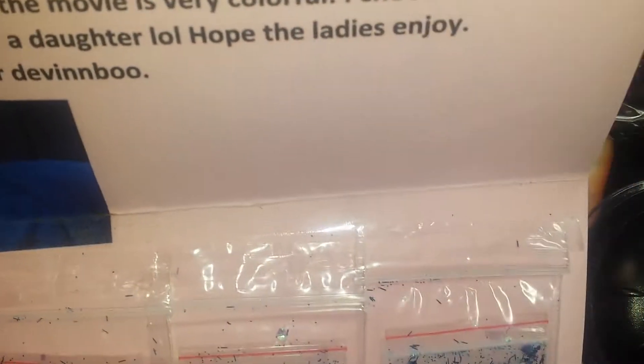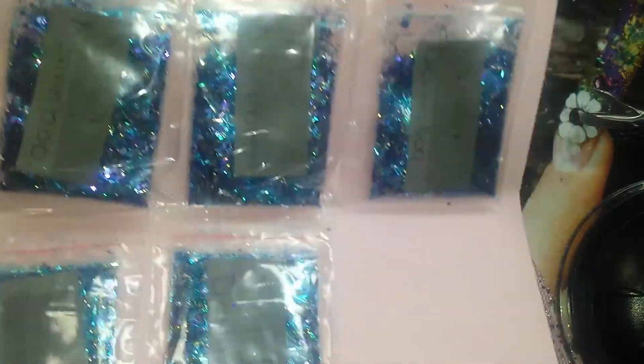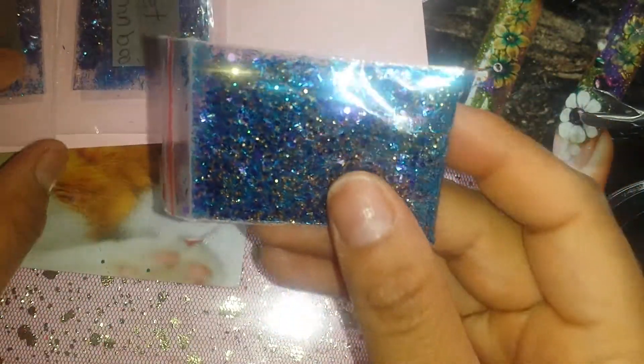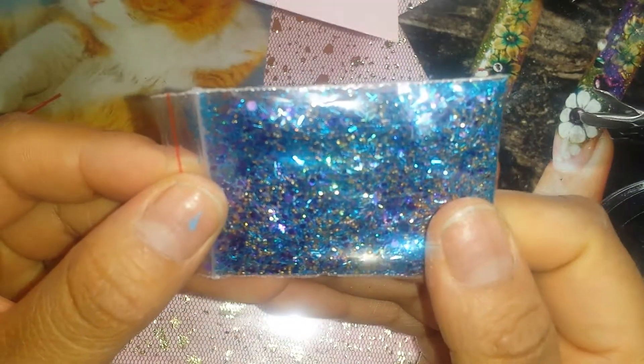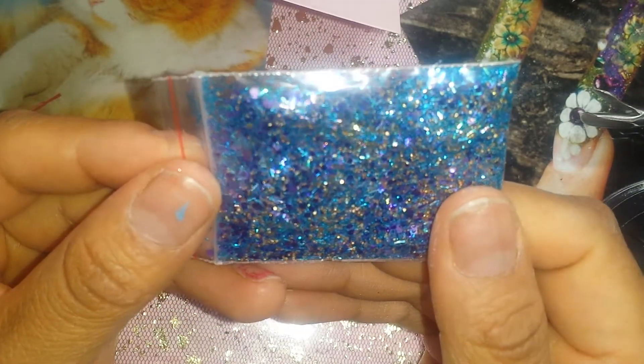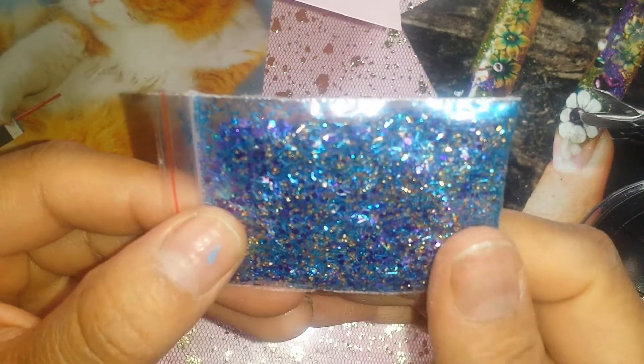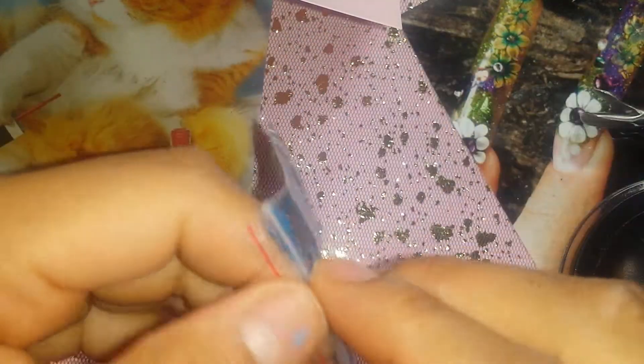So thanks a lot, girl, for joining. Here is the mix. I already took one off so I can show it up close. It has some hexis, some tiny hexis, some larger hexis, some shreds, and some gold. It's actually a very beautiful mix. And it also has some blue mirror. I don't want to touch it, but it's really cool.